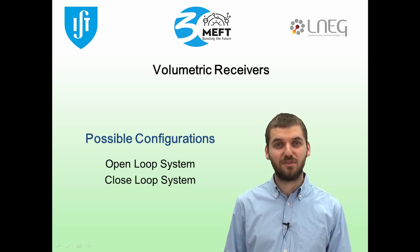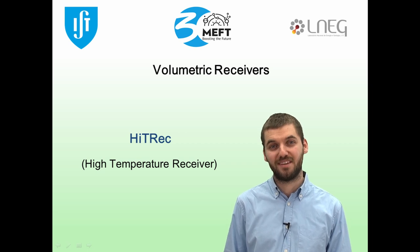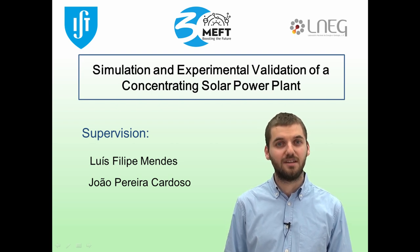For my master's thesis, I will simulate the thermal performance of the high temperature receiver, or HiTRec, which is an open volumetric receiver with a ceramic absorber. This work will be done under the supervision of Professor Luis Felipe Mendes from IST, and João Pereira Cardoso from LUNEC. Thank you for watching.